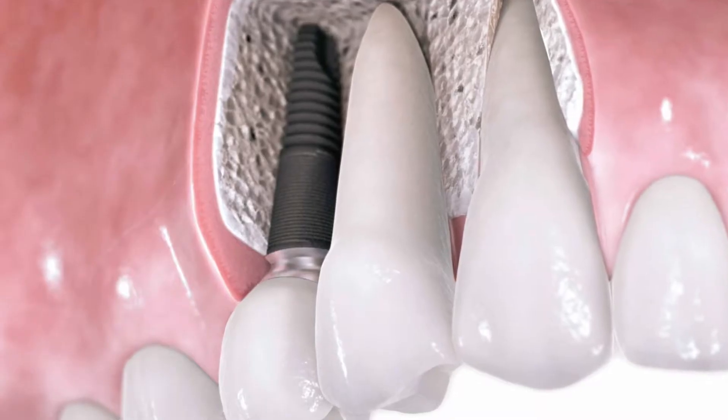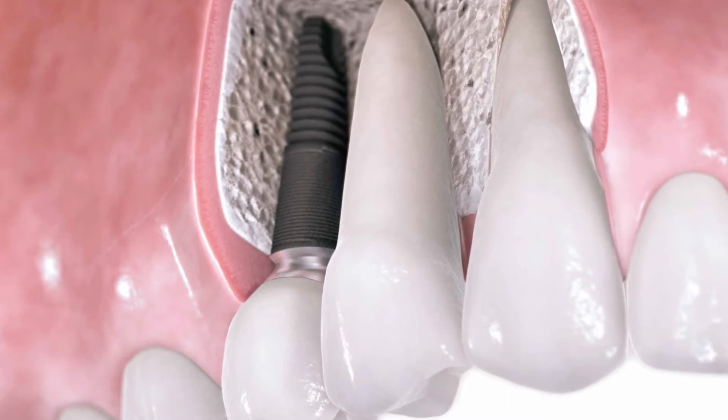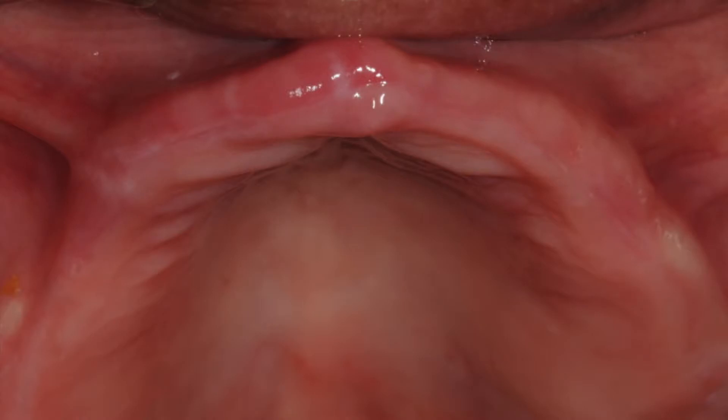Now, dental implants are simply fixtures that fuse with your jawbone, providing support for single, multiple, or a complete set of teeth. They have the proven safety and success of offering patients a life-changing transformation, creating happy patients who simply go on about their lives — smiling, eating their favorite food, and just keeping healthy.